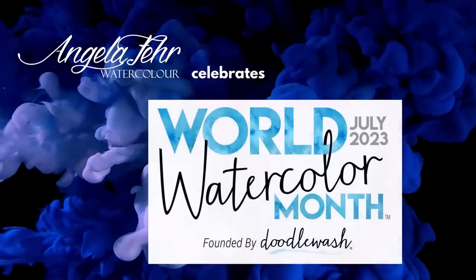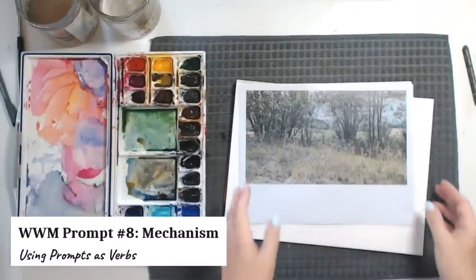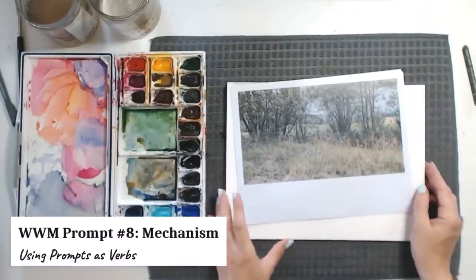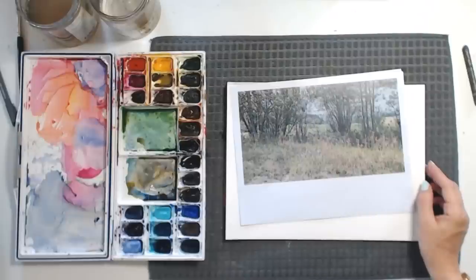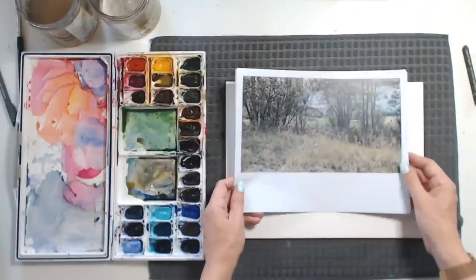I'm celebrating World Watercolor Month with a new video every day in July. Today's prompt is "mechanism," and here I am with something that might look familiar if you've been following along — this is the reference photo I used for our first prompt of "sunlit."